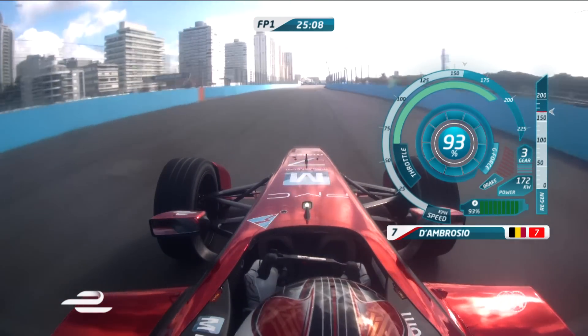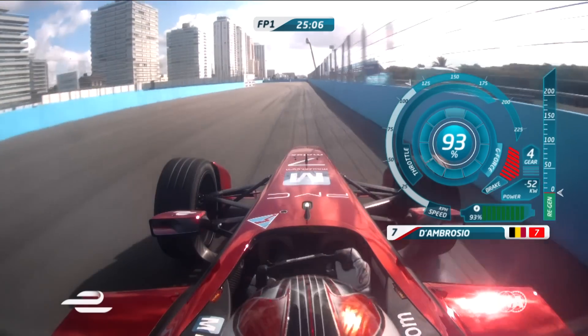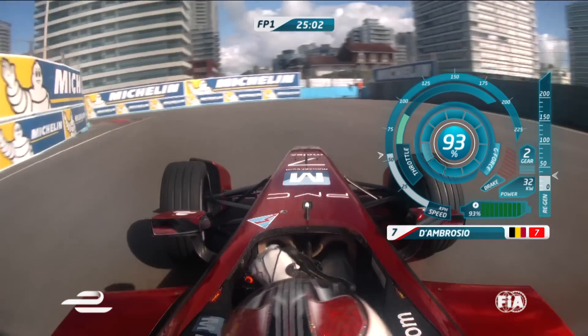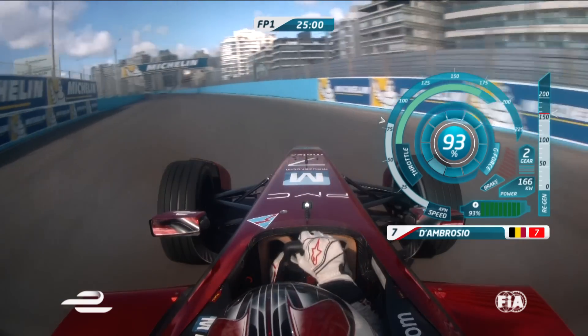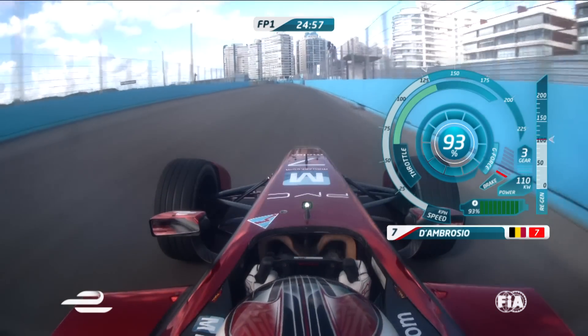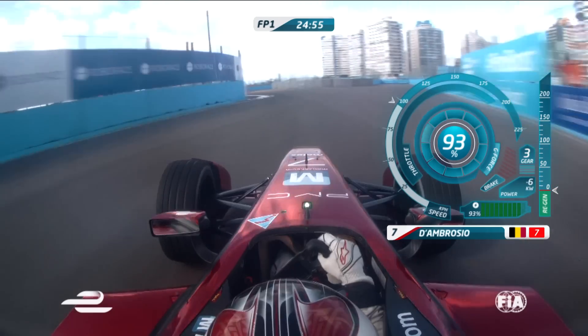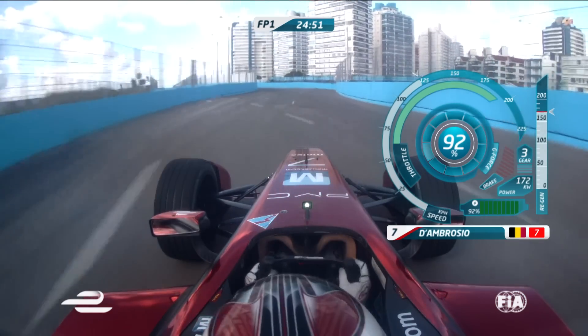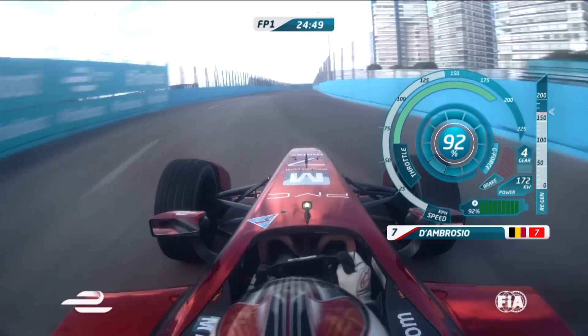Right through turn 7, braking for 8 and 9 at the far end of the track. Double apex left-hand corner — first apex there, again using a load of curb. Easy to make a mistake there, accelerating up to the turn 10-11 chicane, actually to the far side of the curb. Quick chicane, coming down through turn 12 now.